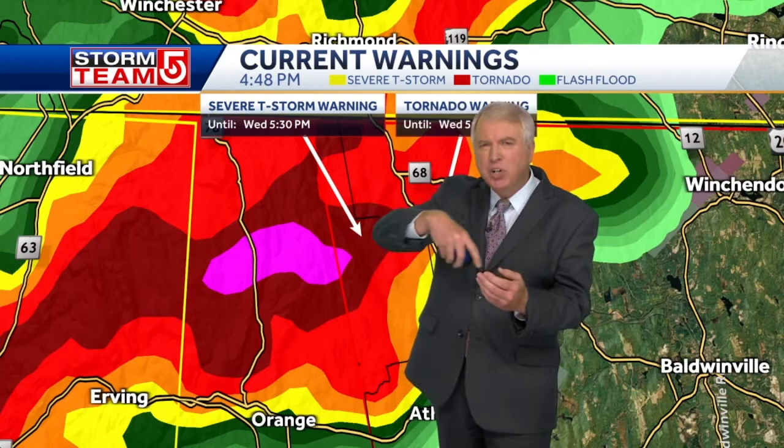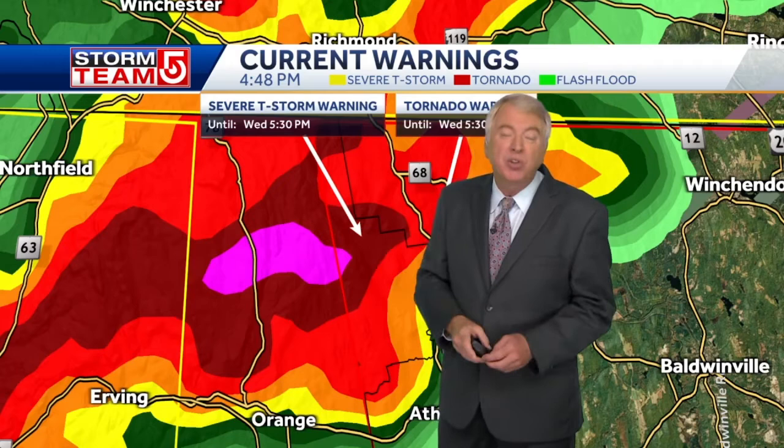Again, the warning is in effect until 5:30 tonight. Now we're going to look inside the cell just a bit — what we call velocities — and see where the winds are moving within this one, and see what we call a couplet. In other words, we've got winds going toward the radar and winds going away from the radar. And when you get that kind of motion, that's when you tend to find there's some circulation going on. The National Weather Service took a look at that and said there's some circulation going on and that's why this has been switched to a tornado warning.